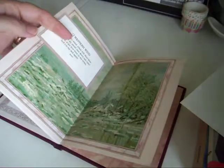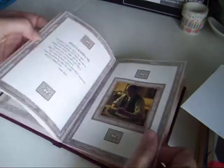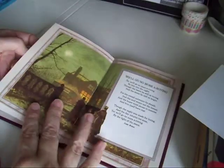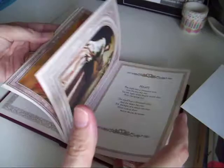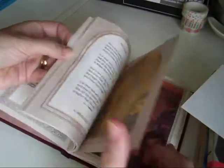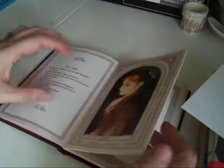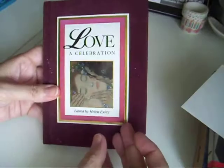Inside there are beautiful paintings, pictures, and little poems. I will probably gut it and use the cover for a little mini junk journal, but the pictures inside will be good to use as well.